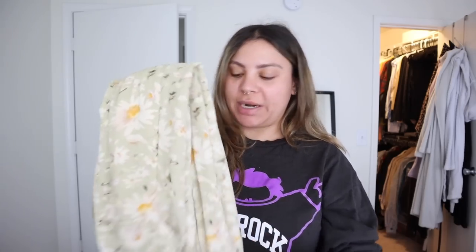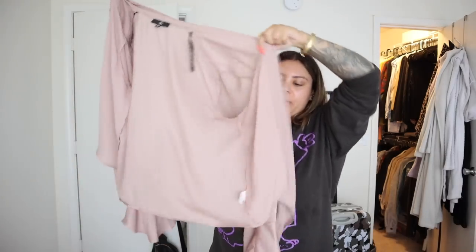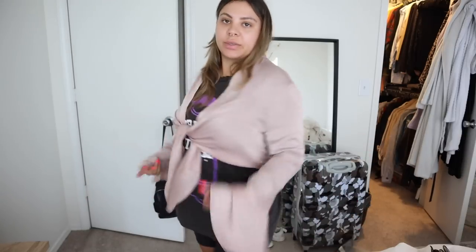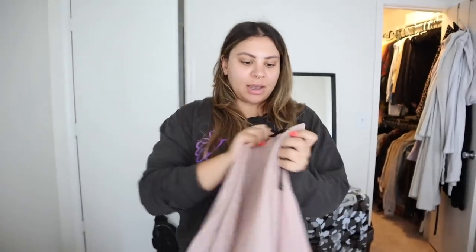The next thing I'm listing — I don't even know what you'd consider it, but it's just this open flowy top that you can tie up, which is so cute. Kind of sad to let this go as well, but I just never wear it. This is from Missguided.